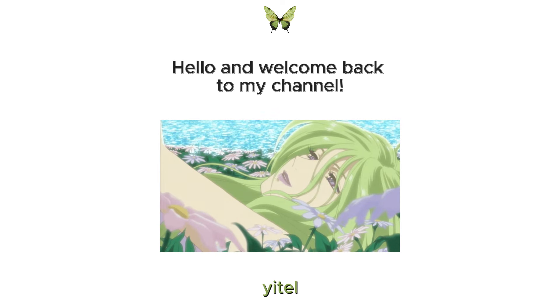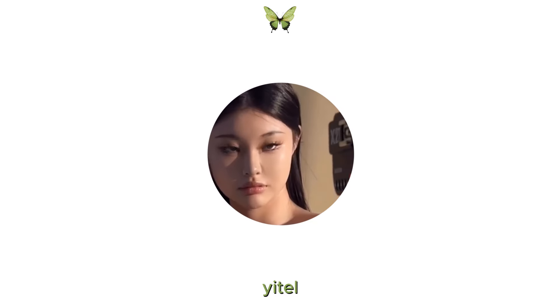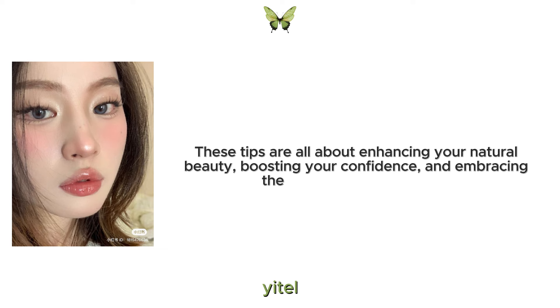Hello and welcome back to my channel. I'm Nyetel. In this video I'm going to share some amazing tips on how to physically glow up. These tips are all about enhancing your natural beauty, boosting your confidence and embracing the best version of yourself.